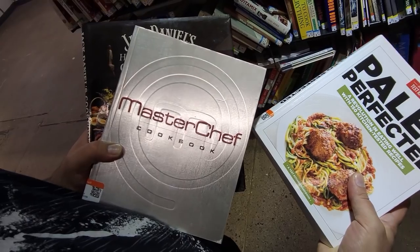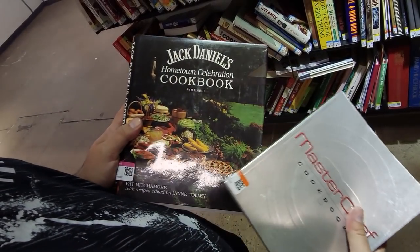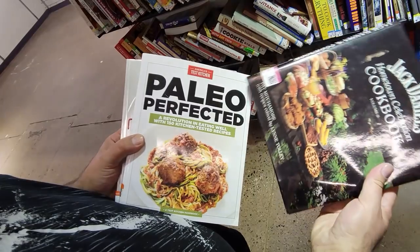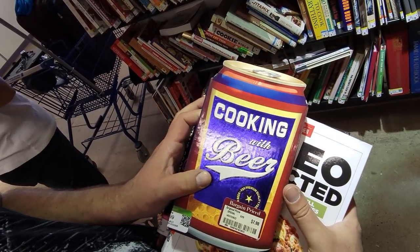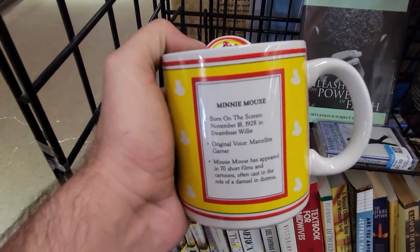And of course, over in the books, Mark found some cookbooks for himself. He likes to collect old cookbooks, and I like that one there — that Jack Daniels cookbook. Jack Daniels recipes tend to be either really good or really gross, so that should be interesting. They also had this Cooking with Beer book, and I just liked it because of the old Barnes & Noble price tag on it. It's kind of funny the random things you find lying around.